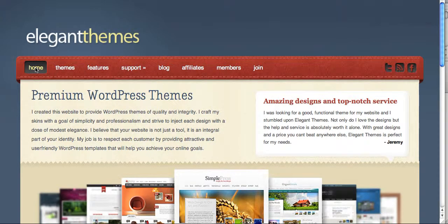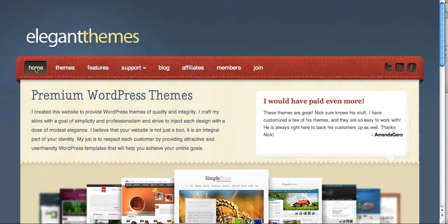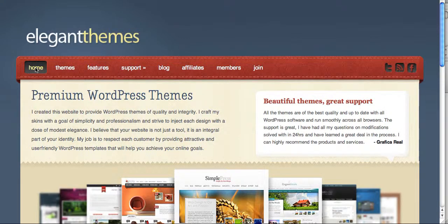Hey friends, thanks for tuning into this video. Today we are going to talk about WordPress themes and where you can get them. If you Google WordPress themes or WordPress templates, you're bound to find a number of sites that offer free templates or some that you would have to pay a premium for.